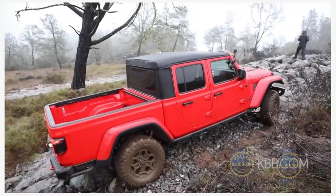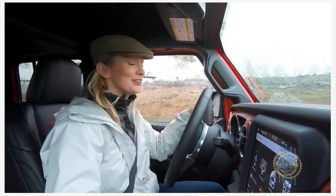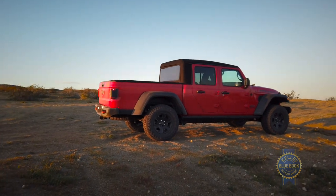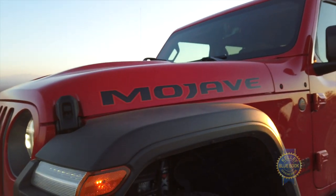At Kelley Blue Book we've already reviewed and enjoyed the Jeep Gladiator pickup truck — look at Lynn Woodward reviewing and enjoying. That being the case, and given my meager video production resources, we're gonna target this video on what makes the Mojave unique among Gladiators.